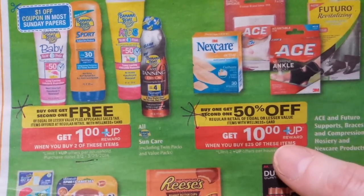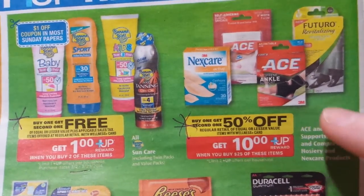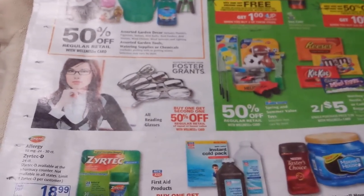The Ace bandages and Nexcare bandage products are buy-one-get-one-half-off with spend $25 get back $10. There are always printable coupons on the Ace or Nexcare website, so look into that if it's something you want. That's all for now — talk to you guys later!